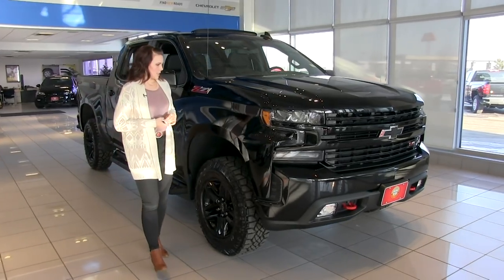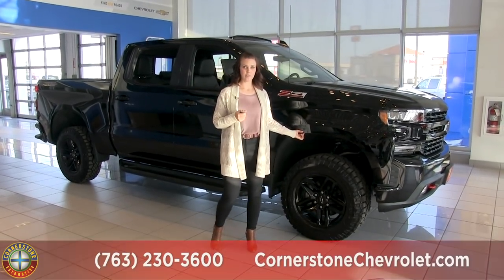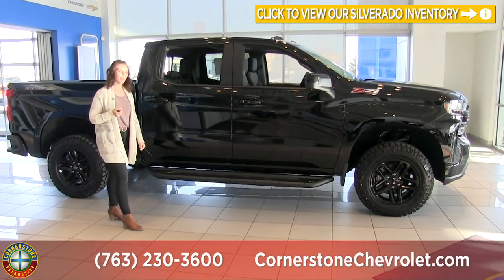Coming around to the side of the vehicle, you'll see it sits nice and high — that's because of the off-road suspension and the two-inch lift, so it's perfect for off-roading. There are also nice rugged running boards along the bottom which look really cool.